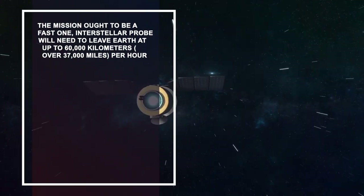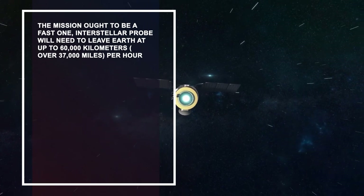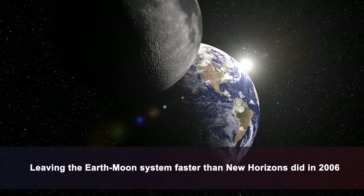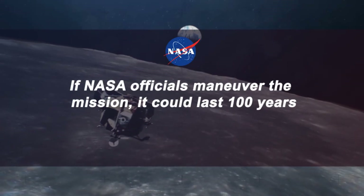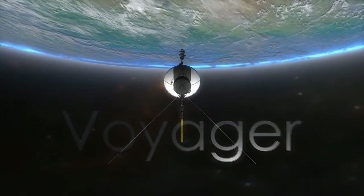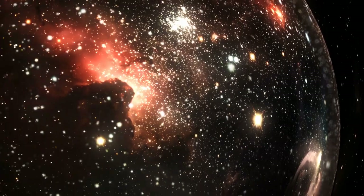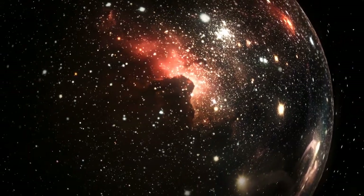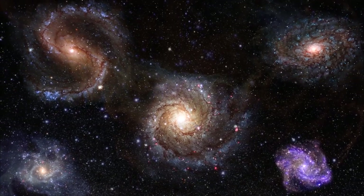The mission needs to be fast — the interstellar probe will need to leave Earth at up to 60,000 kilometers per hour, departing the Earth-Moon system faster than New Horizons did in 2006. If NASA officials maneuver the mission well, it could last 100 years. The two Voyagers were expected to last only 5 years but long outlasted their operational lifetimes, though they are expected to run out of power and go silent within 5 years. Their groundbreaking discoveries have cemented their name in history and catapulted humanity closer to understanding the cosmos we live in.